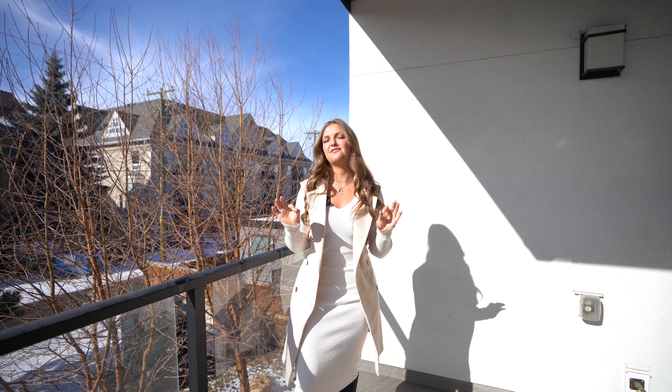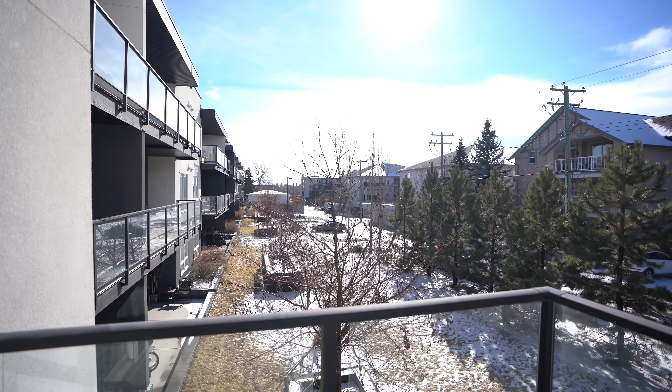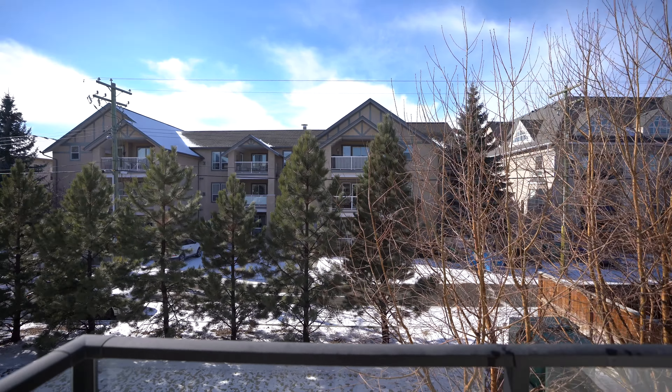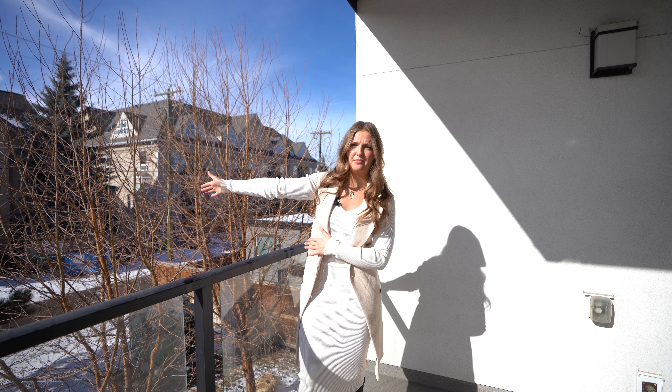This apartment is fantastic for many reasons. Number one, this balcony. This is a west-facing balcony so you're able to enjoy and soak up all the afternoon and evening sun. Not only that, you're facing onto a beautiful landscaped green area as well as having privacy trees blocking you from the neighbors.